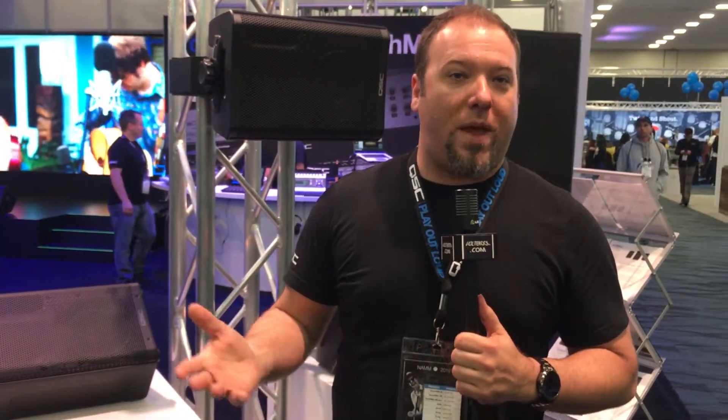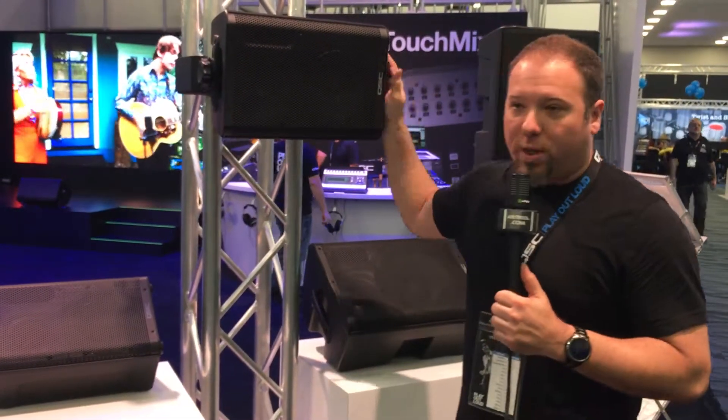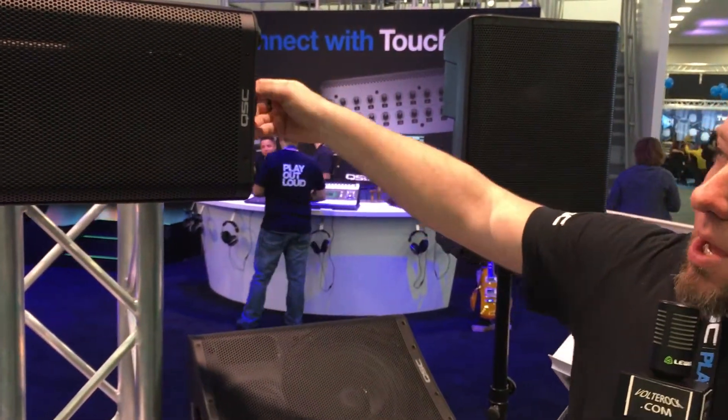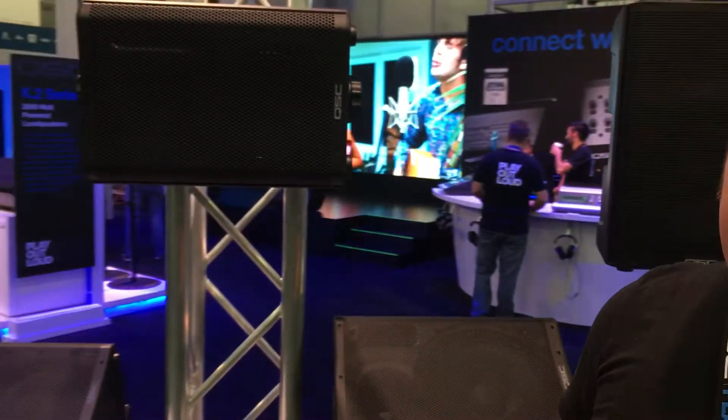Accessories available for these include totes and weather covers, so if you have inclement weather or rain coming in, you can quickly put the cover on and keep them from getting damaged. There's also a really great yoke mount bracket for install and production — really fast mount with hand-tighten knobs, so it comes right off and back on the yoke.